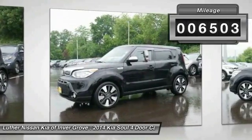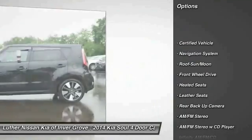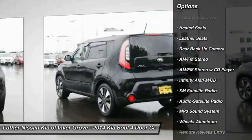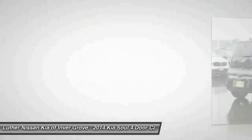Here are some of this vehicle's great options: anti-lock brakes, traction control, XM satellite radio, back-up camera, navigation system, heated seats, anti-lock braking system, air conditioning, moonroof, power steering.